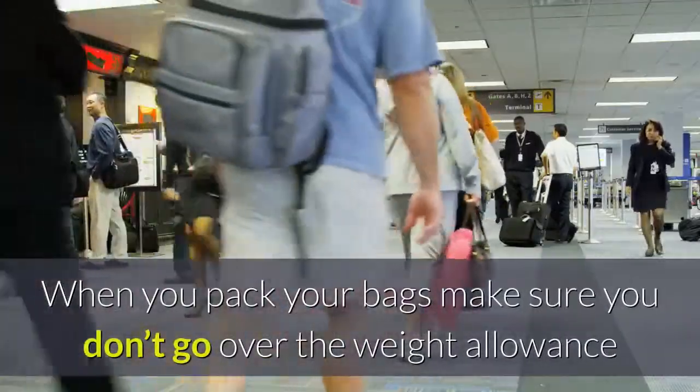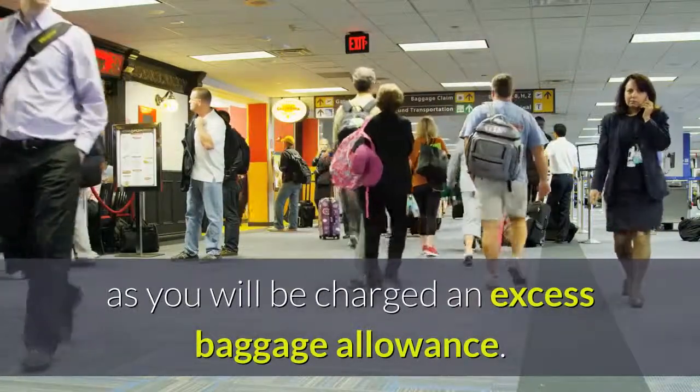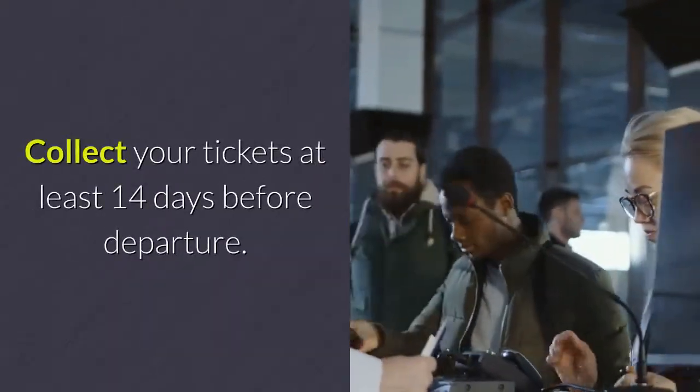When you pack your bags, make sure you don't go over the weight allowance, as you will be charged an excess baggage fee. Collect your tickets at least 14 days before departure.